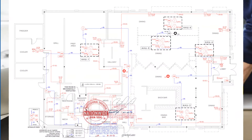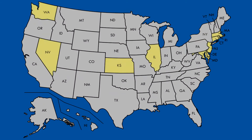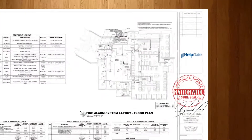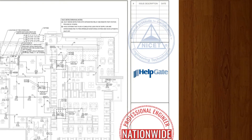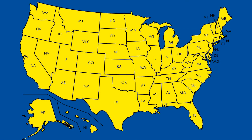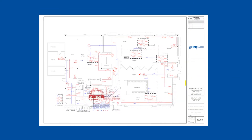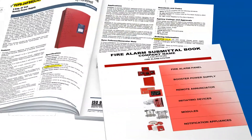Permit drawings are prepared only by trained and qualified professionals. A growing number of states now require permit drawings to be signed and sealed by a professional engineer. Some may accept a certified technician's license, but this is going away and quickly. In addition to wide format plans, permit drawings must be accompanied by a booklet including spec sheets duly highlighted for the plan reviewer.